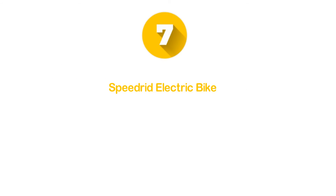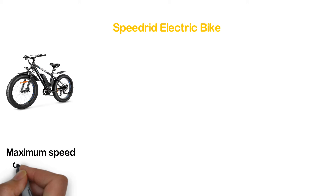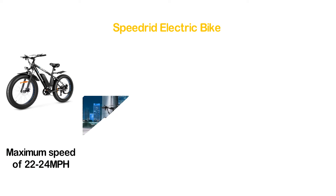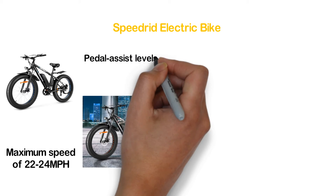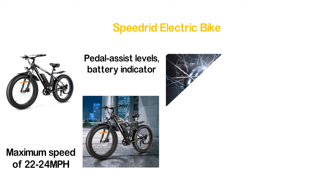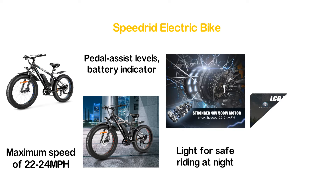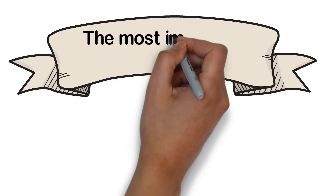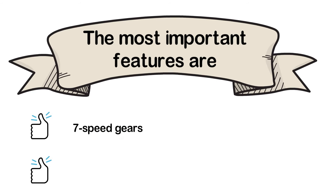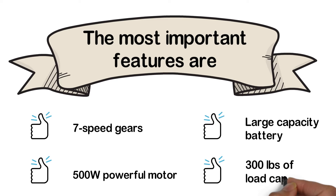Number 7 on our list is the Speedrad electric bike. Its 48V 500W motor delivers a maximum speed of 22–24 mph. It is designed with an LCD display that shows speed, e-bike mode, normal bike mode, mileage, pedal assist levels, battery indicator, and more. The throttle, horn, and light switch make it easier for the user. It also offers bright lights for safe riding at night, a soft seat for comfortable riding, and a sturdy pedal for stable performance. Key features: 7-speed gears, 500W powerful motor, large capacity battery, and 300 pounds of load capacity.